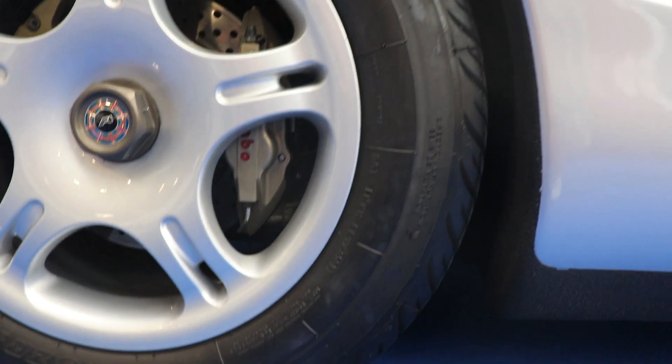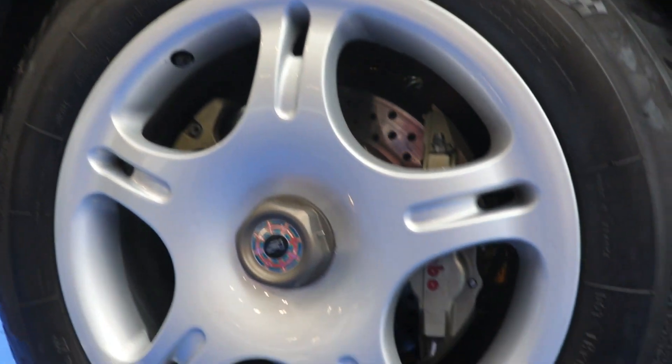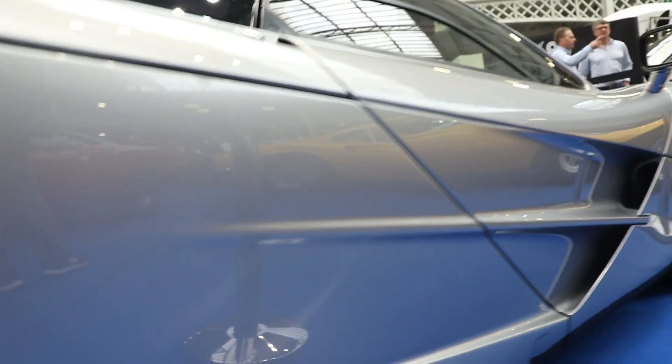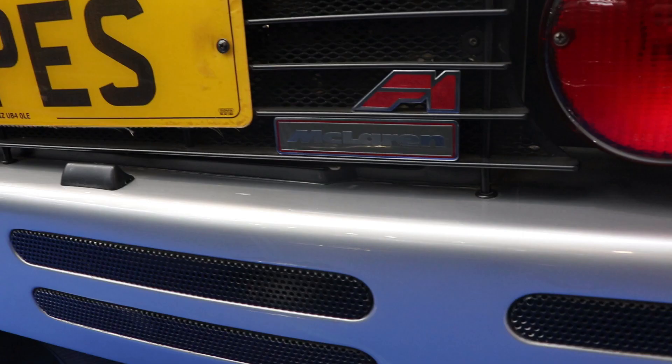So guys, this was the story about the greatest modern car in the world — the McLaren F1. The fastest production car in the world with an absolutely unbeatable 386 km/h or 240 miles per hour, and one of the first cars made entirely from carbon fiber and Kevlar — the structure, the chassis, everything. If you liked the video, please subscribe to the channel and see you next time. Bye!